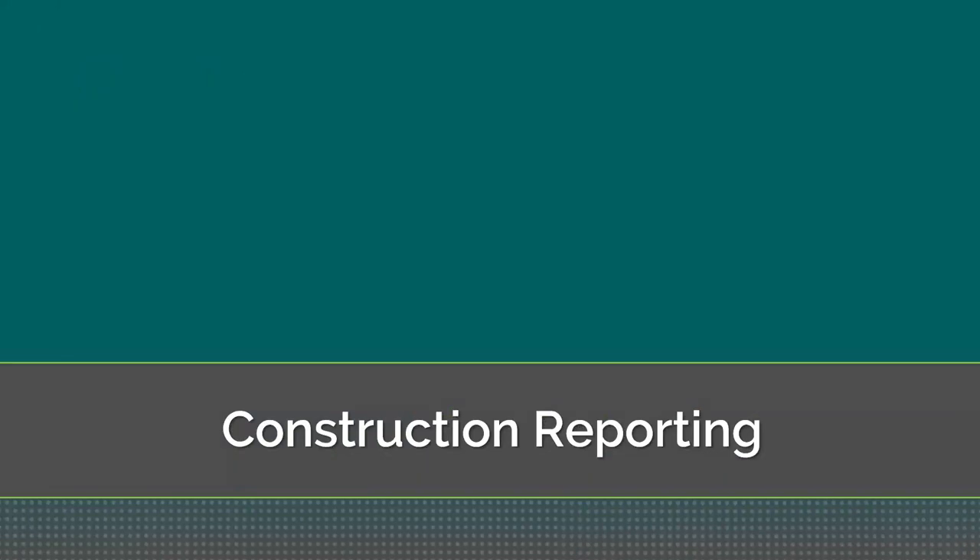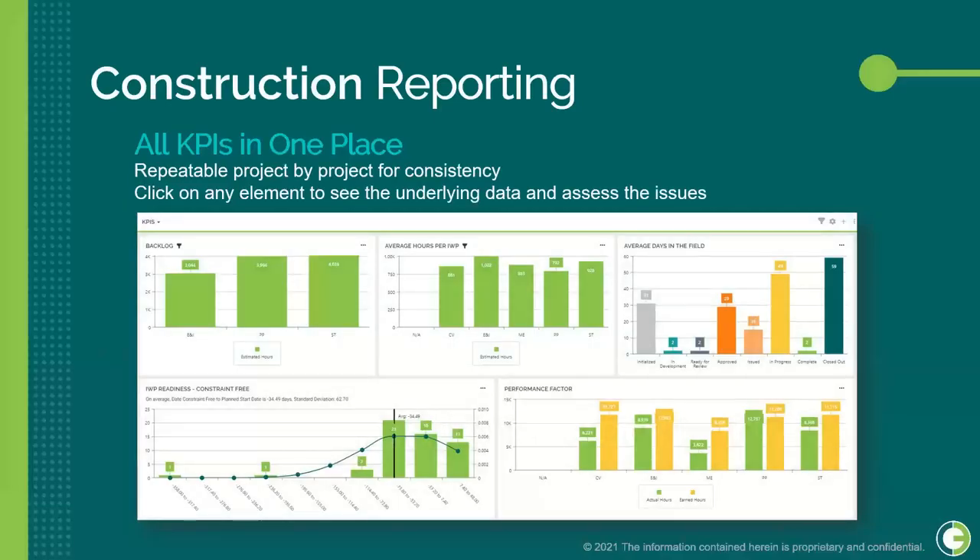O3 can support all of these KPIs and consolidate them in one place using dashboards. Setting up dashboards in O3 is a repeatable process — once you've agreed on your standard KPIs and set up your reporting, you can use this for all future projects without reconfiguring each time. In addition to a high-level view with graphs, you can click into any element for a more granular view of the underlying data driving those images.